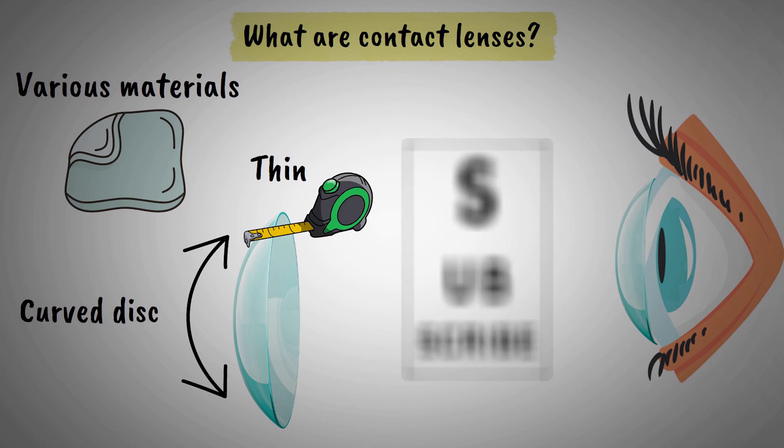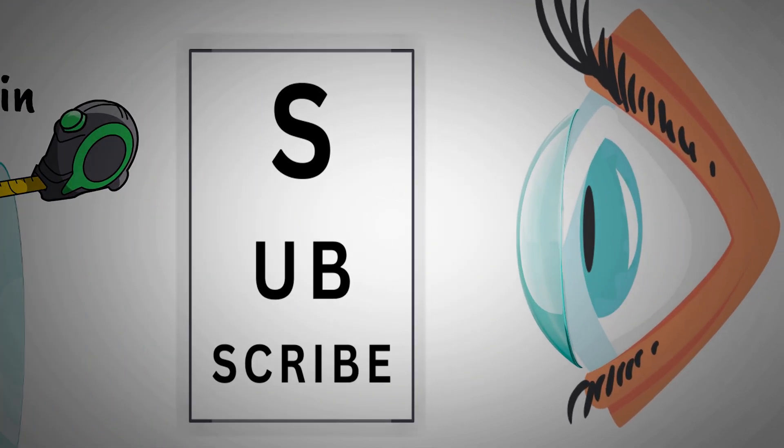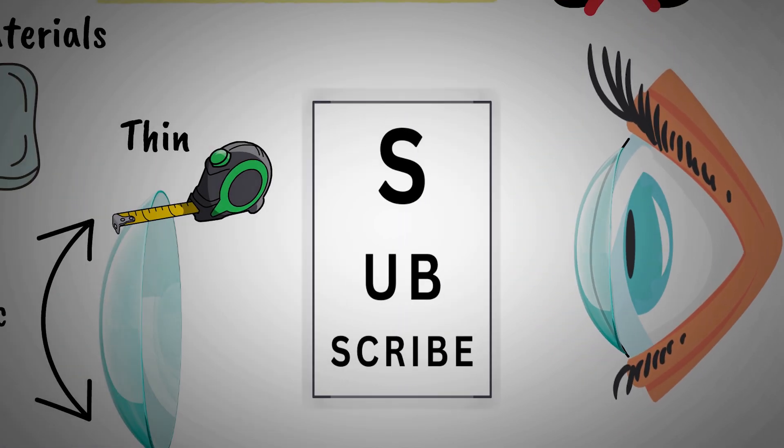These small medical devices are designed to correct vision problems and can be an excellent alternative to traditional eyeglasses. Contact lenses work by sitting on the tear film over your cornea and moving with your eye, providing a wider field of vision compared to glasses.